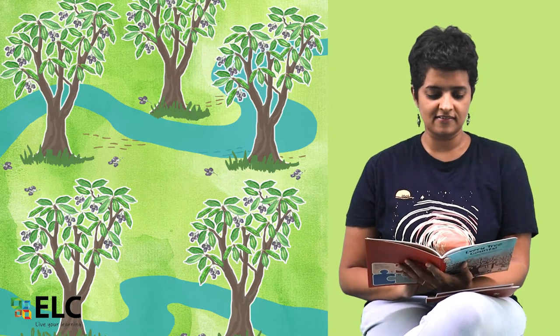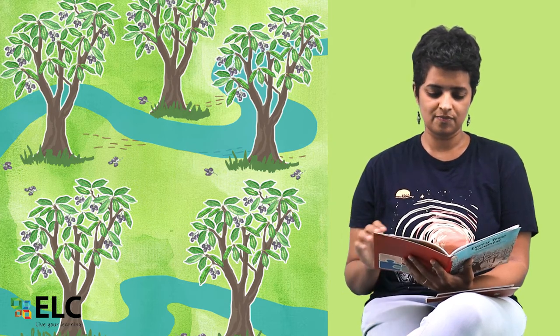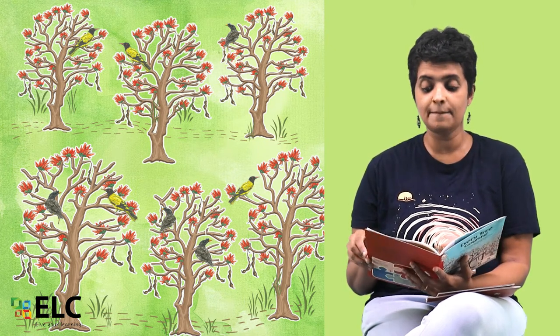Five jamun trees near a winding stream, purple fruits littering the forest floor. Six coral trees beside a farmland, crimson blossoms to attract many birds.